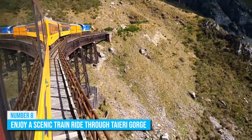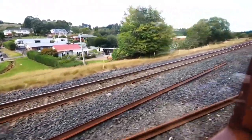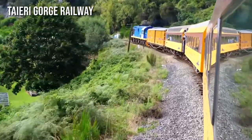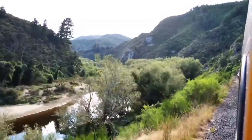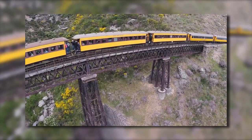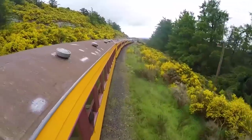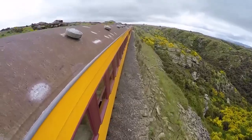Number 8: Enjoy a Scenic Train Ride Through the Taieri Gorge. Take a step back in time and experience one of the most scenic train journeys in the world with the Taieri Gorge Railway in Dunedin. Departing from the historic Dunedin Railway Station, this vintage rail journey takes you on a four-and-a-half-hour journey through stunning bridges, tunnels, and untouched New Zealand landscapes. The highlight of the journey is the Wingatui Viaduct, the second-largest operational iron structure in the world. The train ride offers the perfect opportunity to snap some Instagram-worthy photos, experience an antique train, and go off the beaten path.